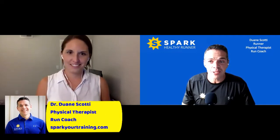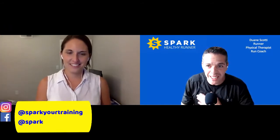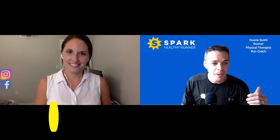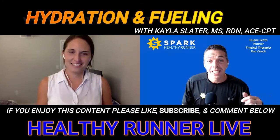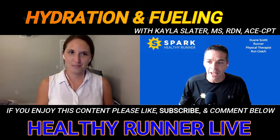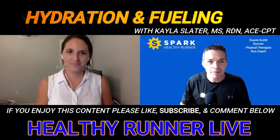Welcome and thank you for tuning in to episode 77 of the Healthy Runner Podcast. We are live within the Healthy Runner Facebook group talking about fueling and hydration for summer races with registered dietitian Kayla Slater. Kayla is an online plant-based registered dietitian, nutritionist, run coach, and founding owner of Plant-Based Performance Nutrition and Run Coaching. Welcome to the show, Kayla.